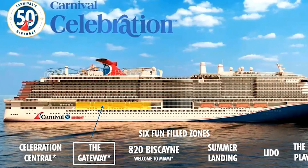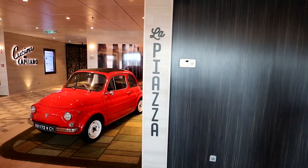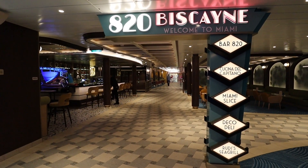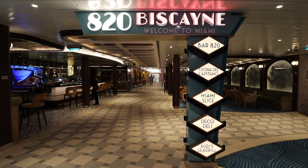If you want to know exactly what the difference is, this is the episode for you, because we're going to show you what those two different zones are. So on deck number eight on the Carnival Mardi Gras there was the La Piazza Zone, but on the Carnival Celebration they have 820 Biscayne. Let's go in and check it out.